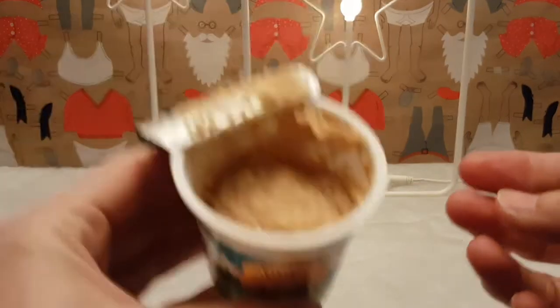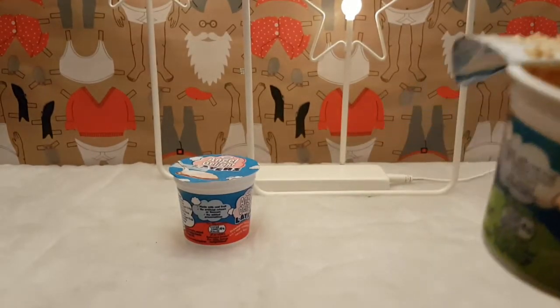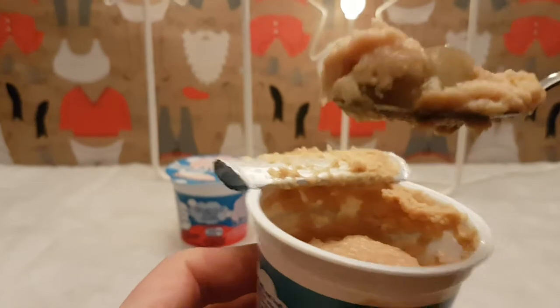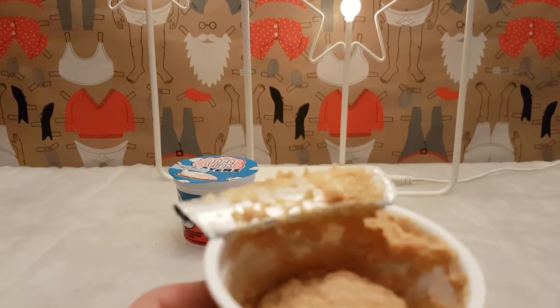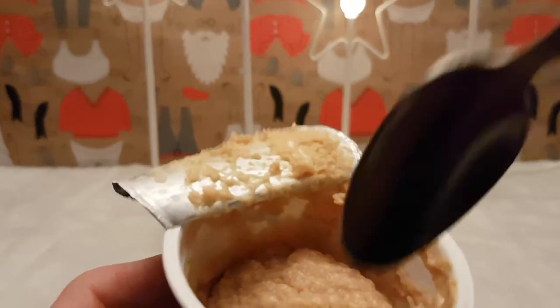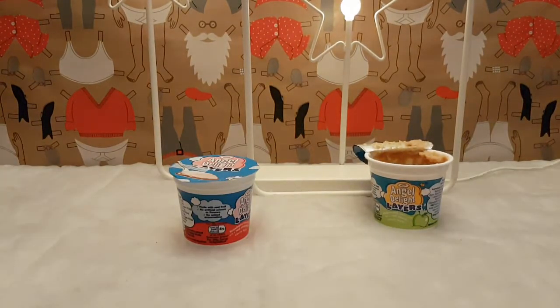It smells alright - it's very brown but it's butterscotch so what do you expect. Put up the spoon. There's maybe sauce in here, I guess it's at the bottom - there it is. That's what it looks like in all of its glory. You can smell a little bit of apple but the butterscotch is strong. The butterscotch is very strong. Let's try and get some of the apple sauce. Yeah, it's not bad, not bad.